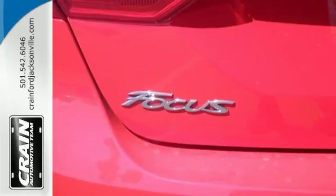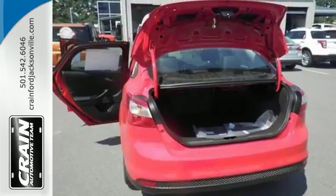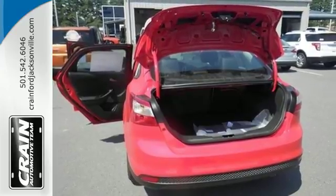It also has keyless entry, a tilt and telescopic steering wheel, power windows and side mirrors, and a CD player with MP3 decoder.